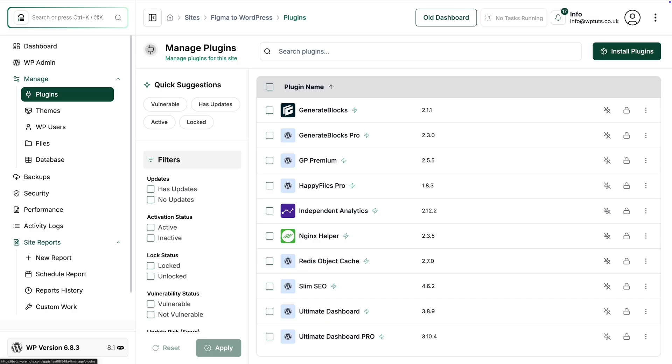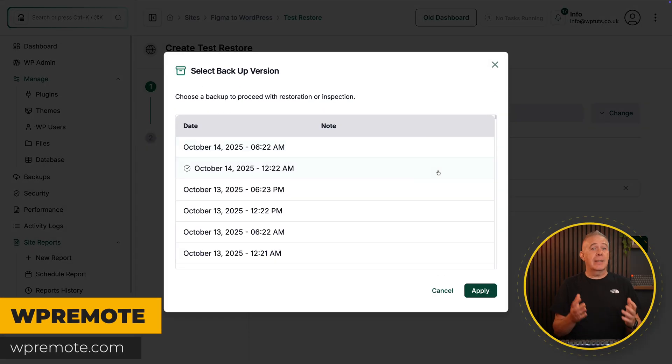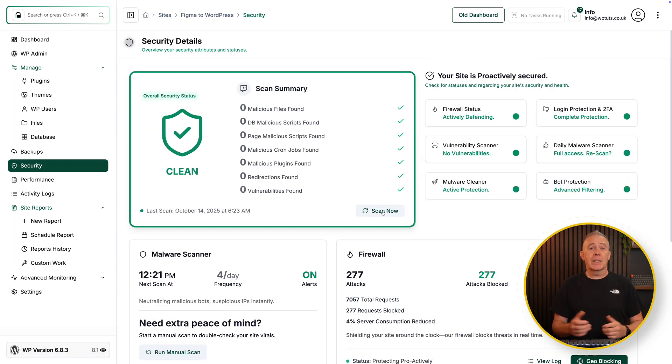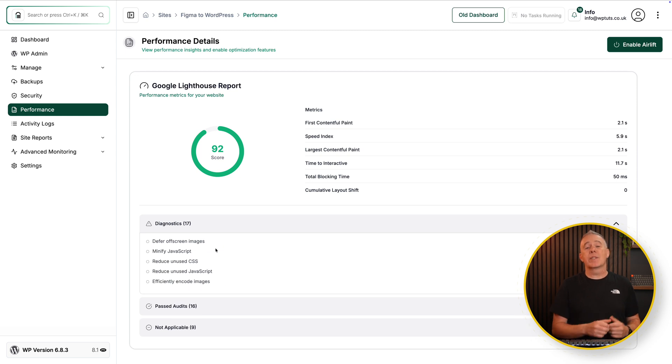A common objection you may hear is: why would I pay monthly for something I barely even notice? But here's the answer: clients aren't paying for those invisible tasks — they're paying for the visible benefits and protection. Updates mean no broken checkout or lost leads from software conflicts. Backups are a safety net — you can restore their site in minutes if something breaks, so sales never stop. Security monitoring keeps their brand trustworthy with no hack warnings or Google penalties. Uptime monitoring means customers can always reach them. Performance optimization means a faster site that ranks higher and converts more visitors. And support time means a trusted expert handles small fixes instead of them wasting hours doing it themselves.